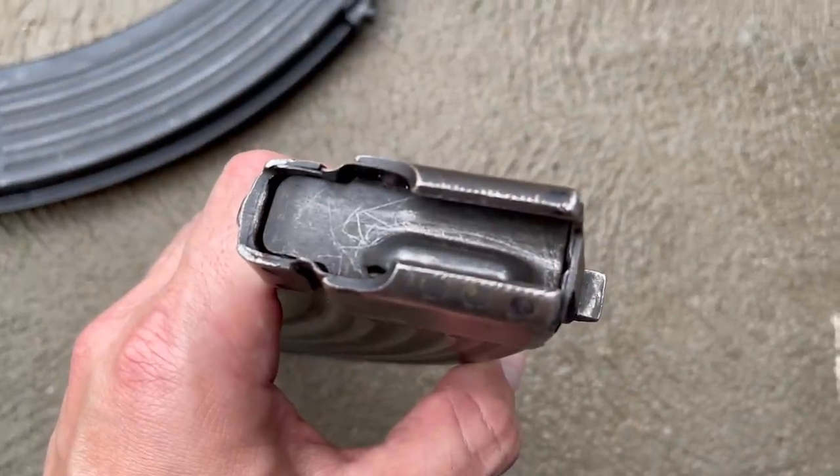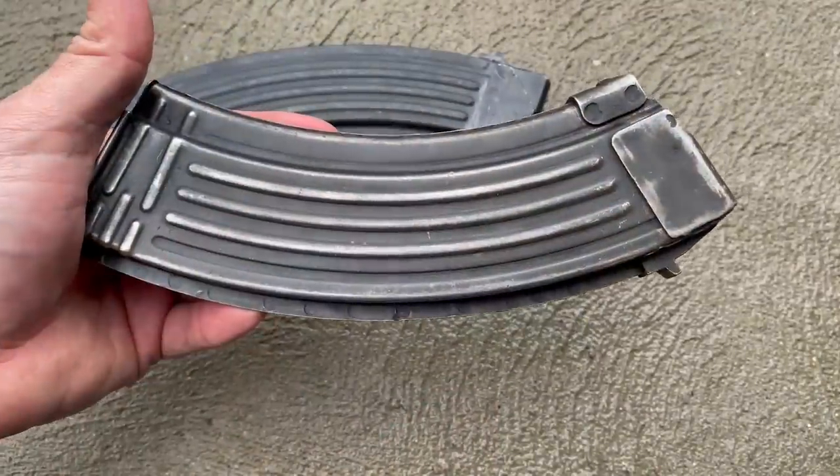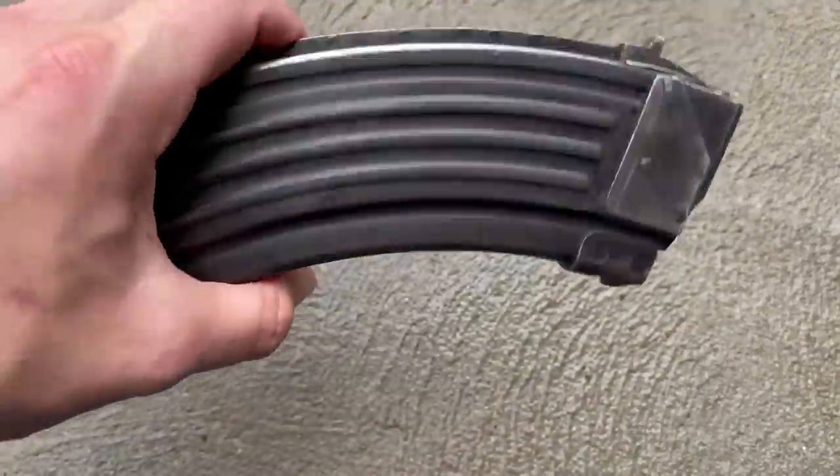I can't link to Max Arms because while the majority of what they do isn't regulated property, there are some things on the site that are, and the rules from the powers that be prevent me from doing that. But I'm pretty sure you can figure out the browser function on your internet. Special thanks to Max Arms for making today's video possible.